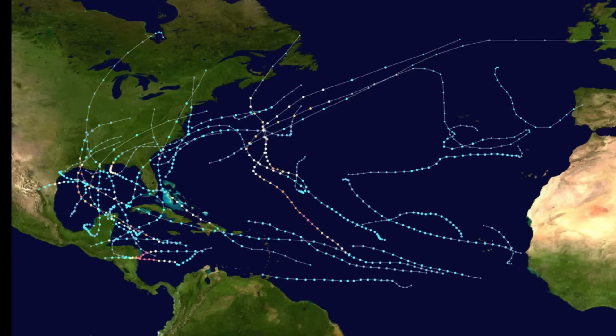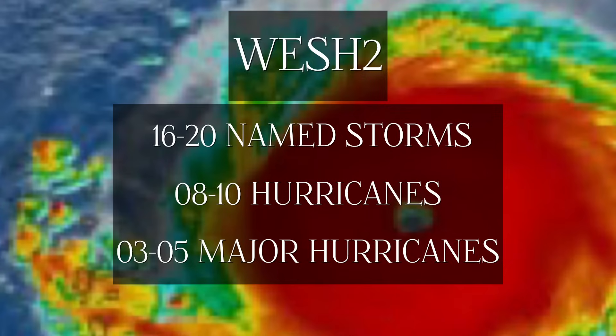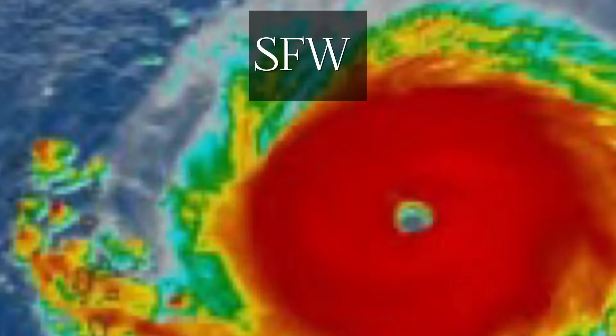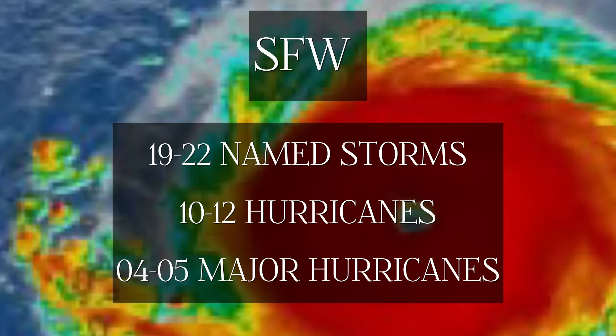There are two new forecasts out. WESH-2, a television station in Florida, is expecting 16 to 20 named storms, of which 8 to 10 could become hurricanes and 3 to 5 major hurricanes. South Florida Weather is expecting 19 to 22 named storms, 10 to 12 hurricanes, and 4 to 5 major hurricanes. A major hurricane is a Category 3, 4, or 5. For reference, the current average number of storms is around 14 — previously it was 12, but it has been raised due to increased activity in recent years.